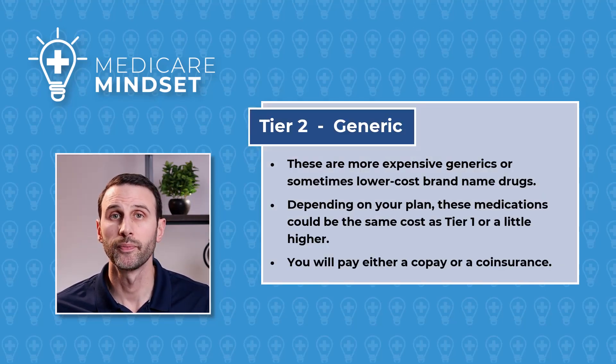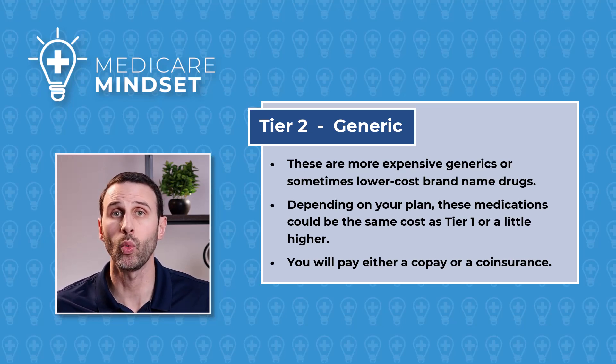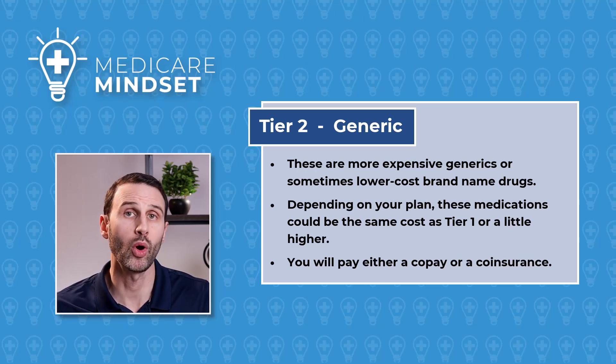And we have Tier 2, which is called Generic. These are a little more expensive generics, or even brand names that are classified as Tier 2 by the insurance carrier. Some plans might have the same co-pay as Tier 1; others it might be more expensive. So it could be a co-pay or it could be a co-insurance — it just depends on the plan.